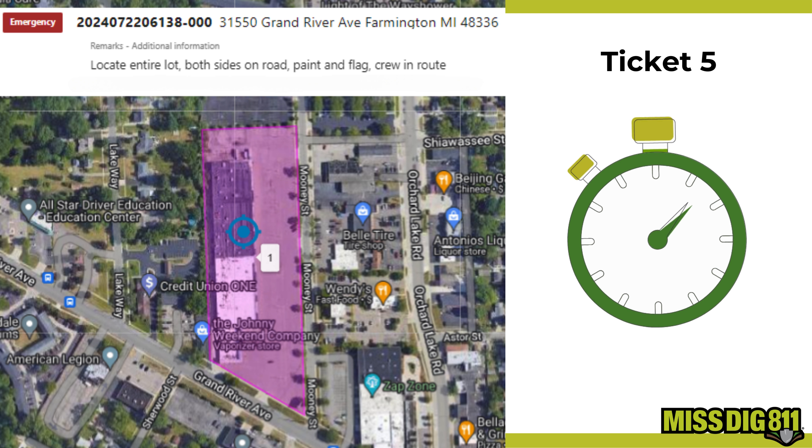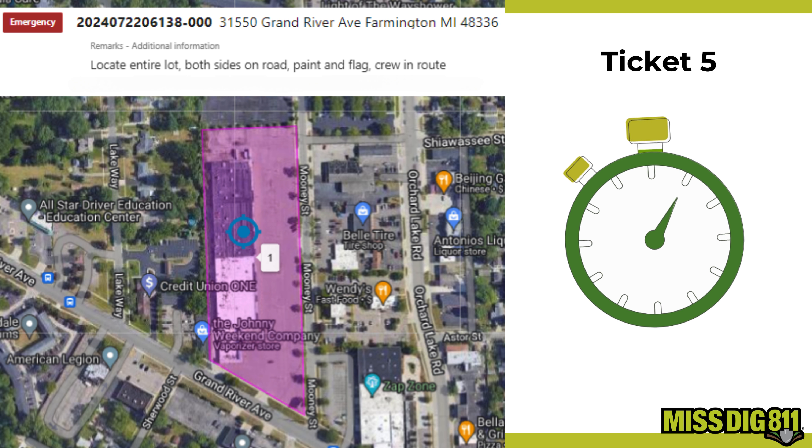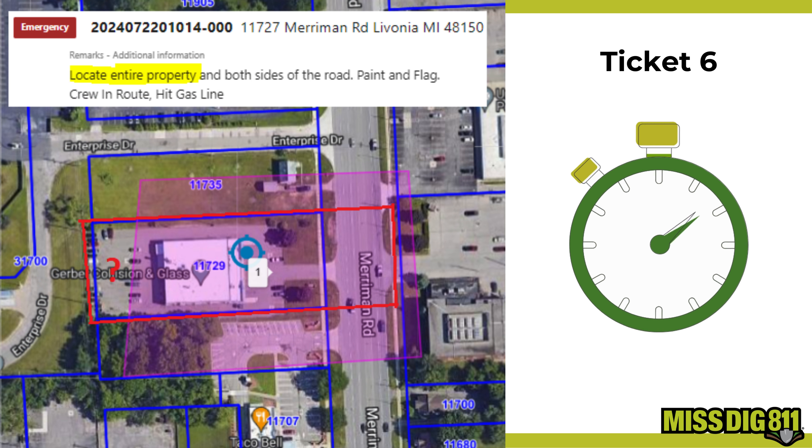Here's ticket five. What stands out to you as being incorrect? Take a moment to evaluate it. If you notice the unclear polygon, you're right again. If the polygon doesn't cover the entire work location, it's essential to replace the ticket. Always ensure the polygon matches the work instructions or accurately depicts the location with 'C polygon' in the remarks.